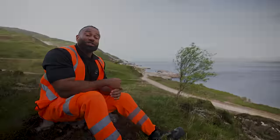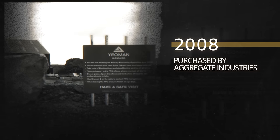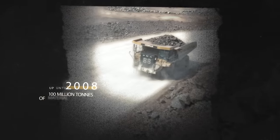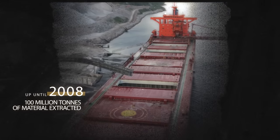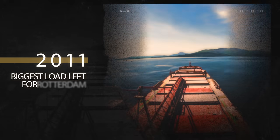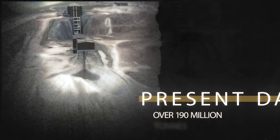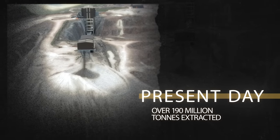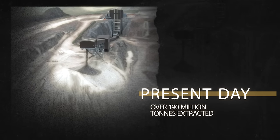In 2008, Foster Yeoman was purchased by Aggregate Industries. Up until 2008, 100 million tons of material had left Glensander. In 2011, a new record was broken as the biggest ever cargo ship left with 96,665 tons of material destined for Rotterdam. Up until this present day, over 190 million tons of material has been shipped from Glensander.